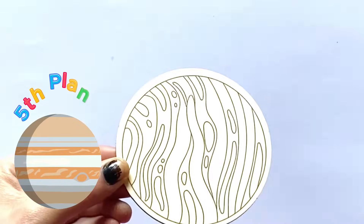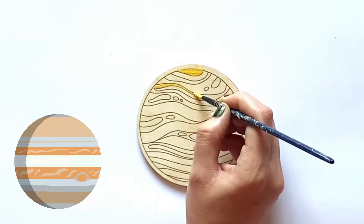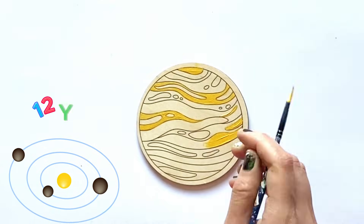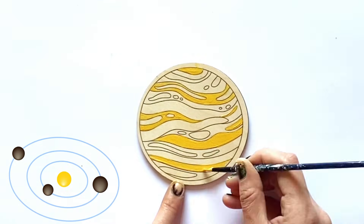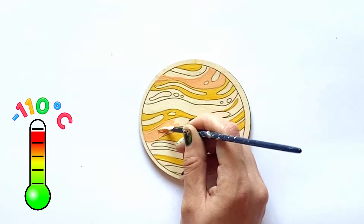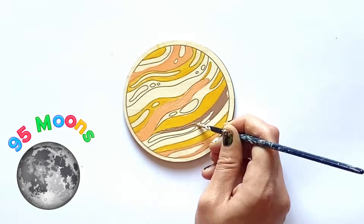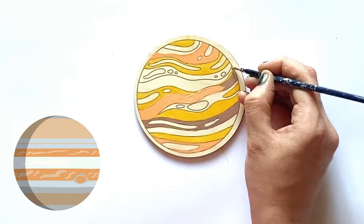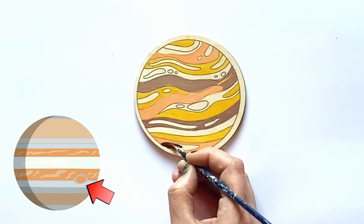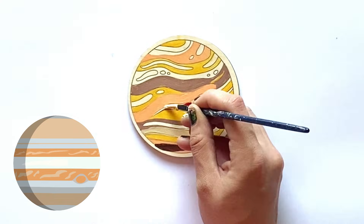Jupiter is the fifth planet in our solar system, which we're going to paint. It has a rotation or a day of just under 10 hours, and it takes 12 years to go around the sun one time. Jupiter has an average temperature of minus 110 Celsius, and it also has 95 official moons. Jupiter is also the largest planet in our solar system, and it's famous for its giant red spot, which is thought to be two times the size of our home planet Earth.